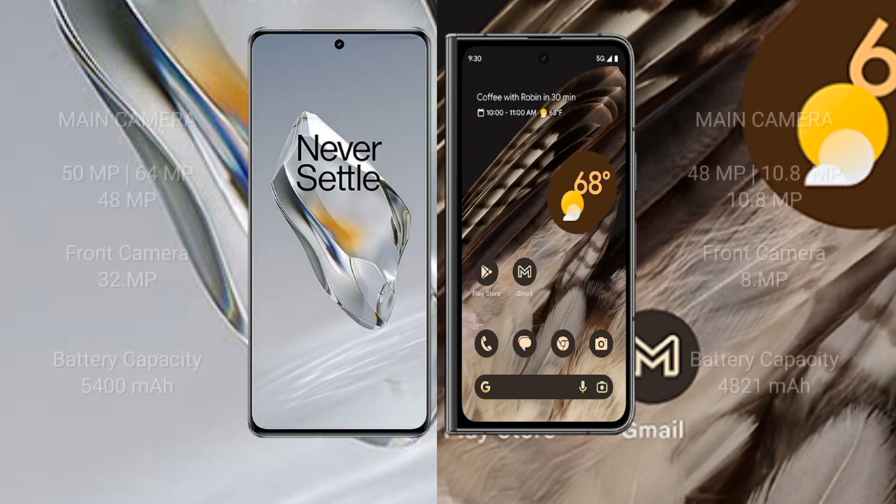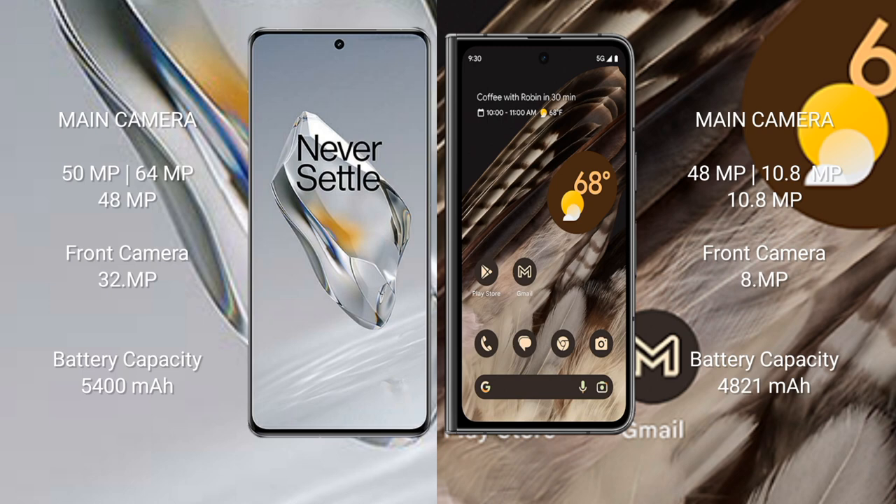OnePlus 12 rear side triple camera setup: 15 MP plus 64 MP plus 48 MP, and front camera 32 MP. Google Pixel Fold rear side triple camera setup: 48 MP plus 10.8 MP plus 10.8 MP, and front camera 8 MP. OnePlus 12 has a 5400 mAh battery with 100W fast charging support. Google Pixel Fold has a 4821 mAh battery with 30W fast charging.